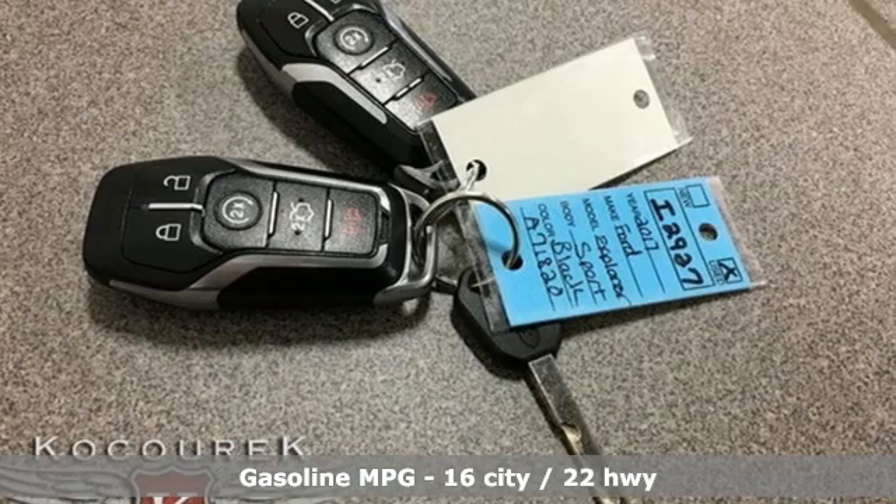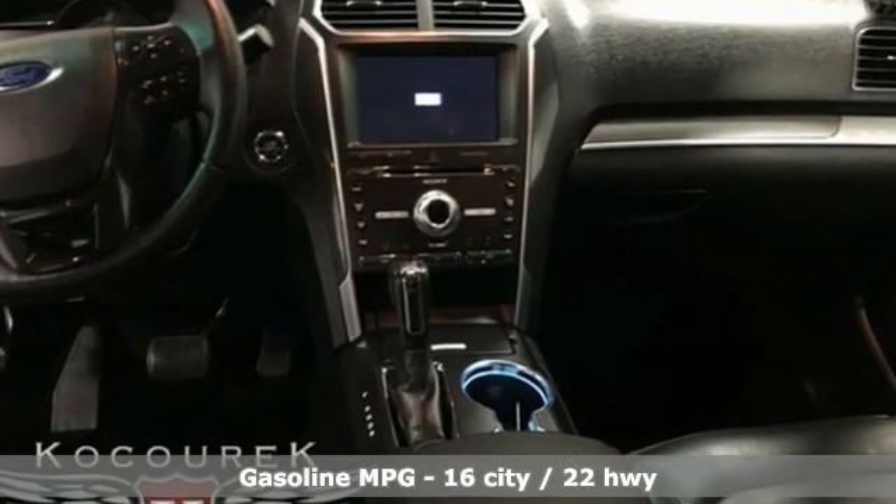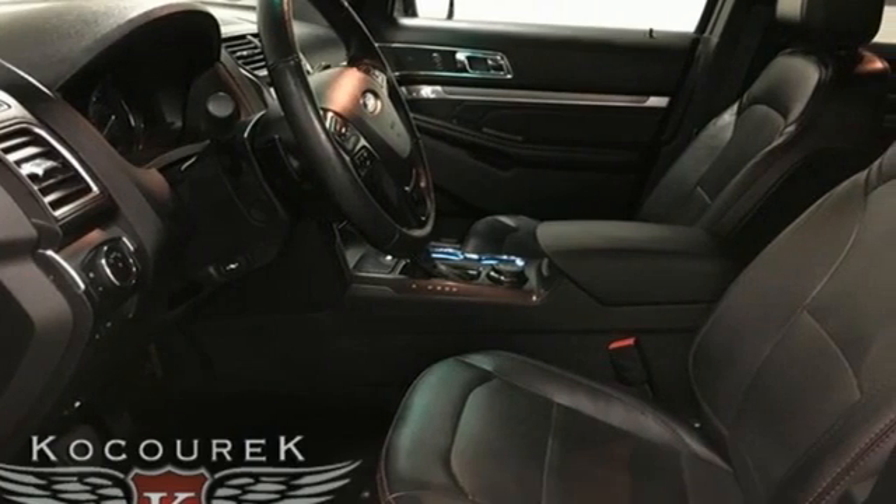Twin-turbo V6 engine, front heated leather bucket seats, integrated navigation system, auto-dimming rear view mirror, dual zone climate control.